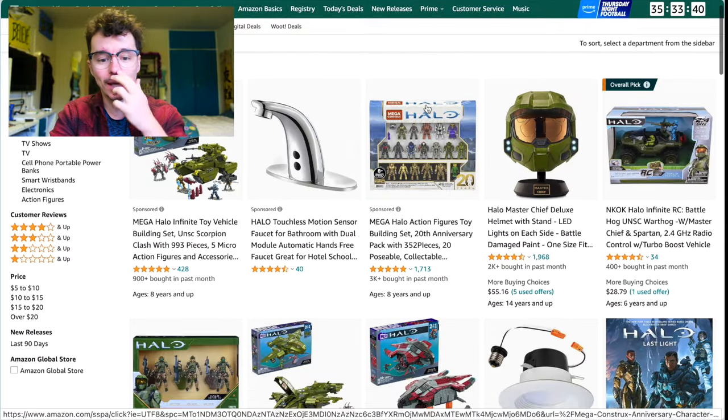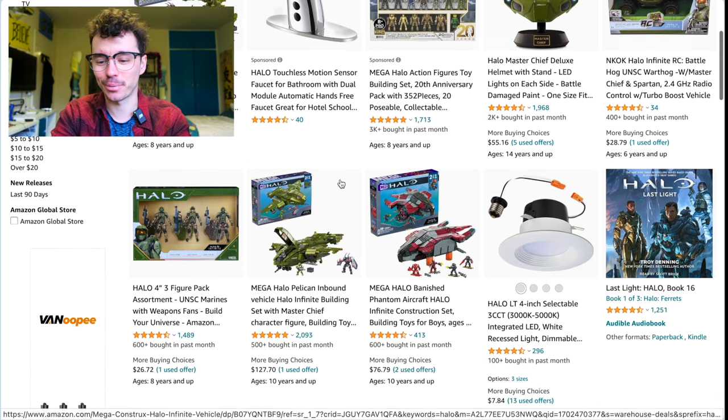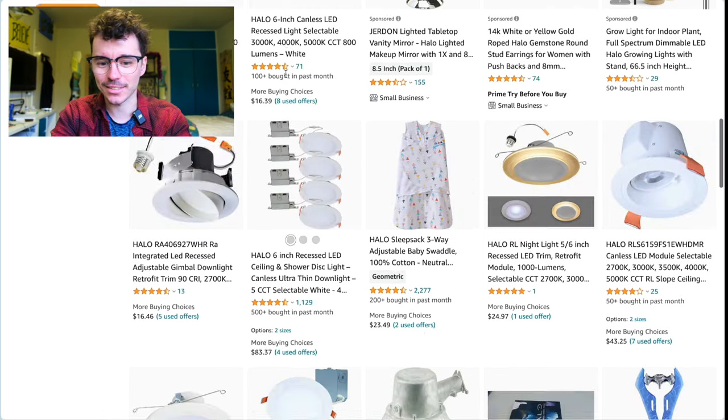There'll be some stuff that isn't actually Halo — like whatever that motionless sensor faucet is. But you've got a Marine pack for $26 there from Jazzwares. You have to scroll a bit more to find Halo deals when you just search 'Halo' because there's a lot of other stuff with that name.